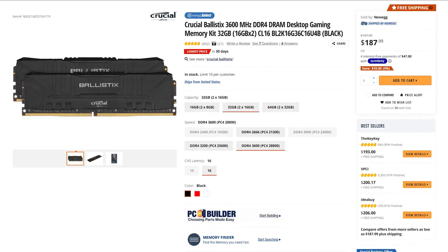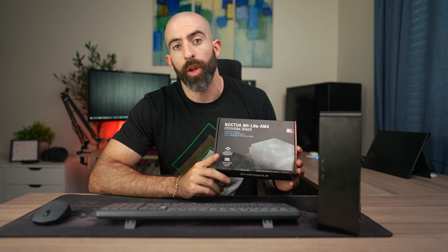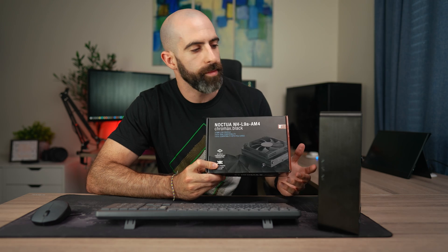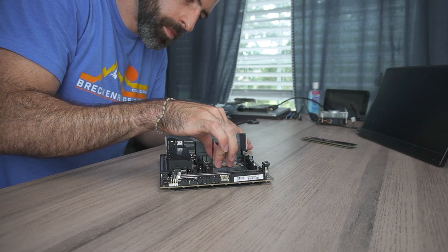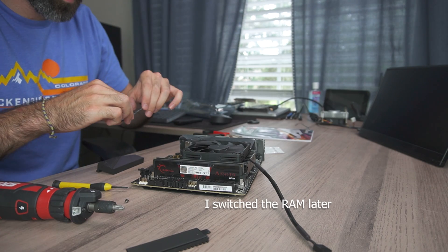For RAM we went with 32 gigabytes — two 16-gigabyte sticks of Crucial Ballistix 3600 megahertz RAM that we are overclocking to 4000 megahertz. To cool it we went with the Noctua NH-L9A, Noctua's low-profile CPU cooler, which is pretty much the only thing that would fit in here and give optimal performance.